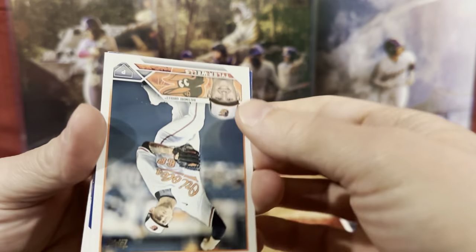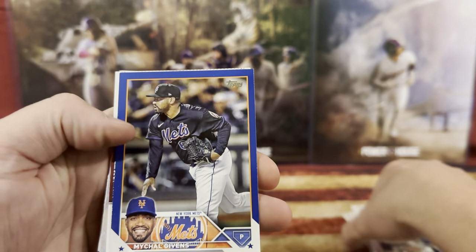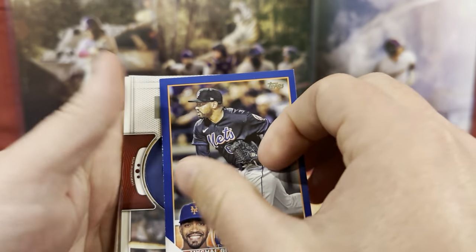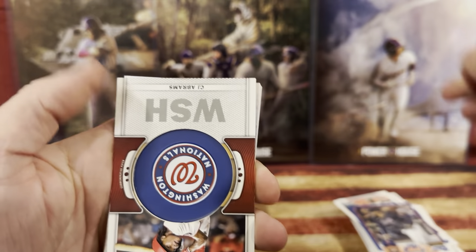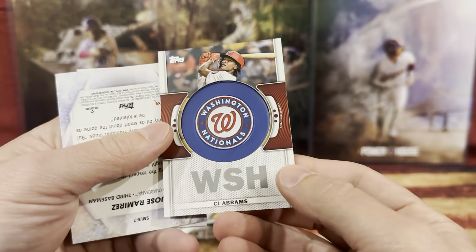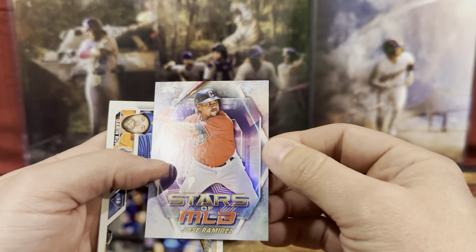Who is it? Oh, Johnny. Michael Gibbons. We got C.J. Abrams. And then we got a Star of the MLB — Jose Ramirez.